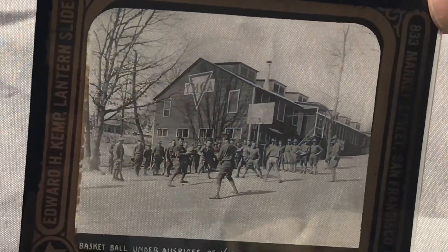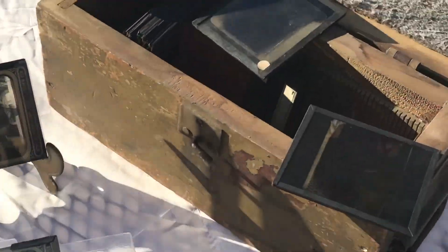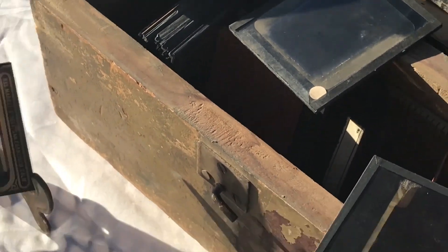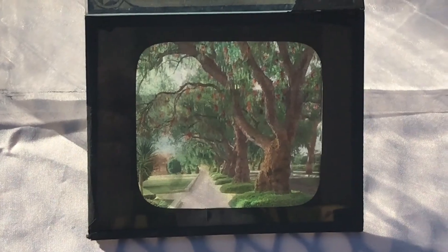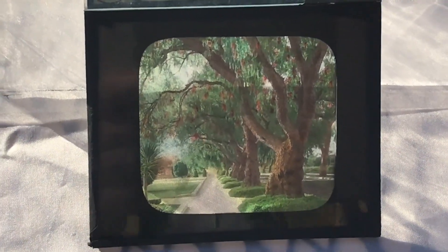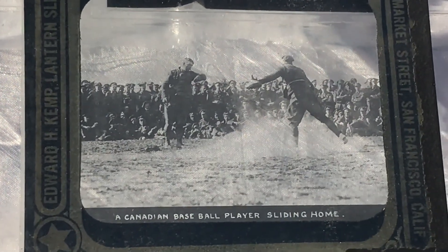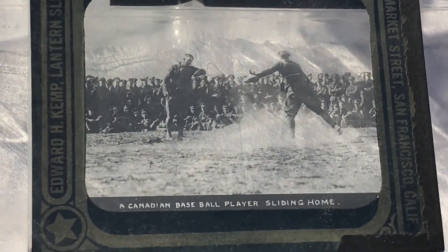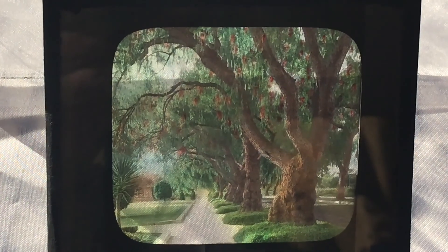This one is made by Edward Henry Kemp. Kemp was born in 1868 and died in 1948. He was a famous photographer whose photos were published in Sunset Magazine between 1898 and 1914. He had a studio in San Francisco and traveled extensively all over the world, creating this beautiful artwork.